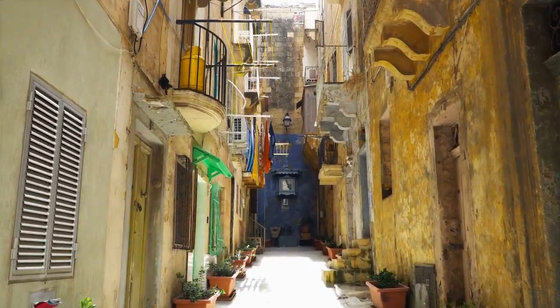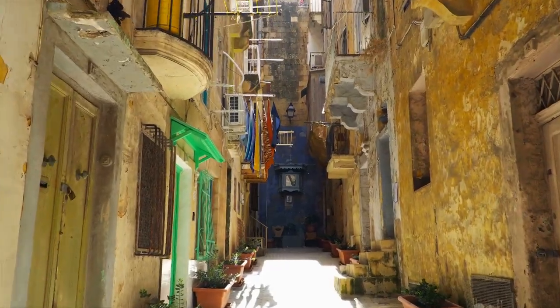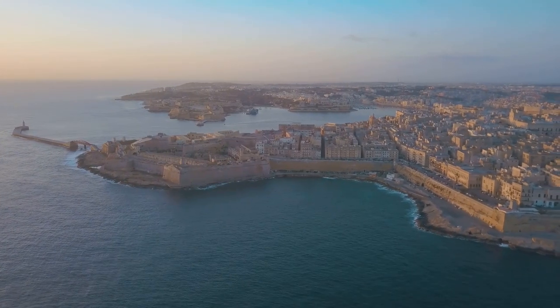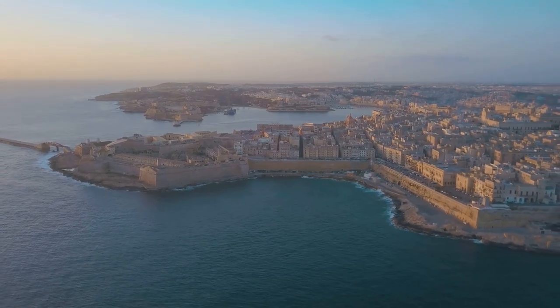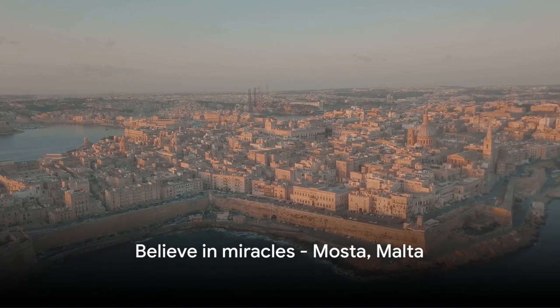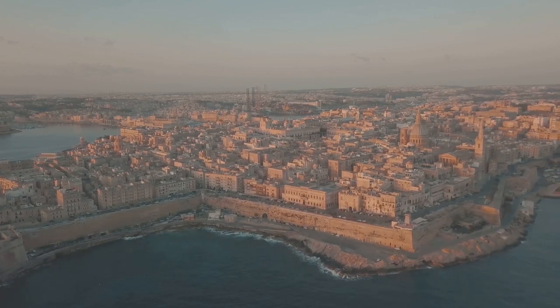As you wander through Mosta's lively streets, you'll feel the pulse of history and culture at every turn. With its vibrant atmosphere, rich history, and breathtaking dome, Mosta is a must-visit on your Maltese adventure. And remember, miracles can happen anytime, anywhere — even in a bustling town like Mosta.